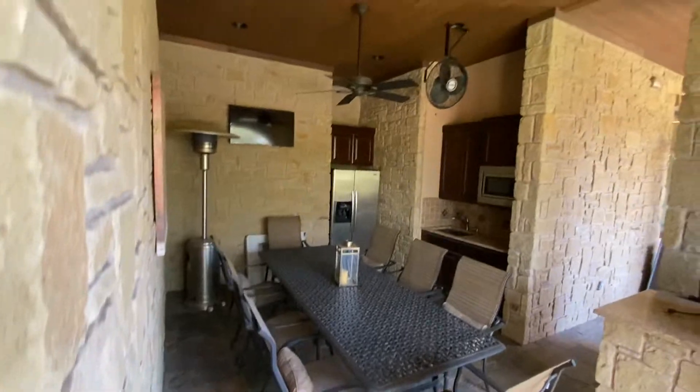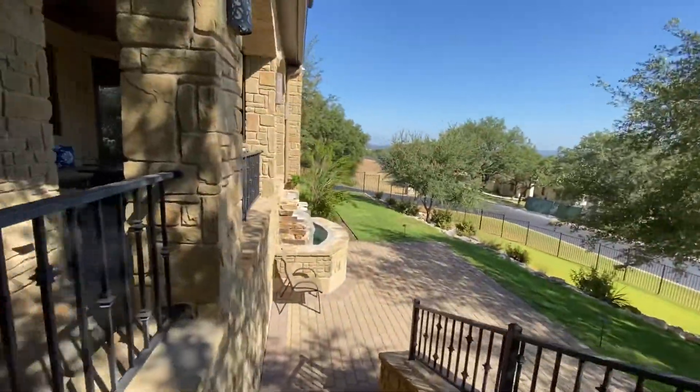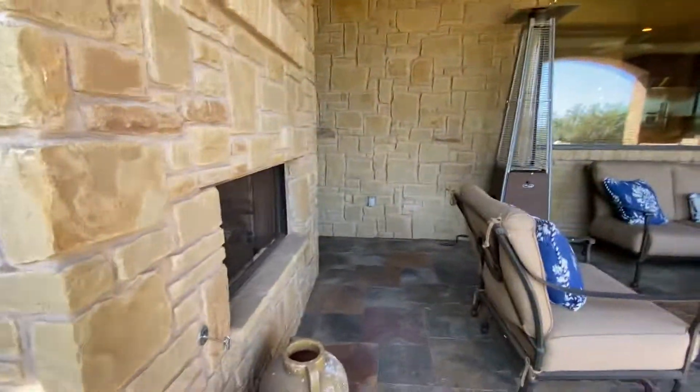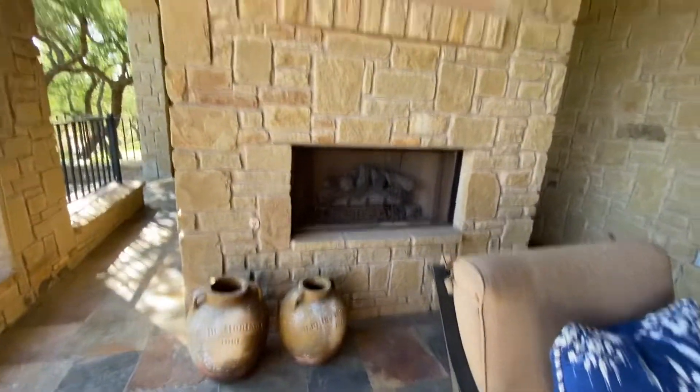You have this really nice outdoor covered kitchen with a grill. Walk out to the front yard here. And then here's the patio space that's a little bit more off of that main living area — you get that front yard view and a big gas fireplace.